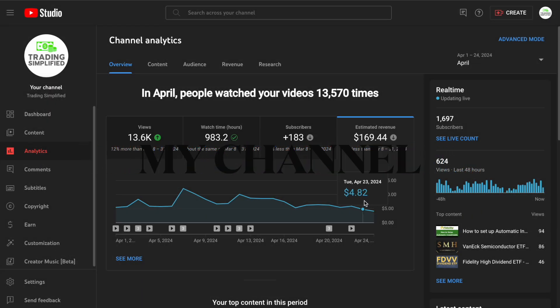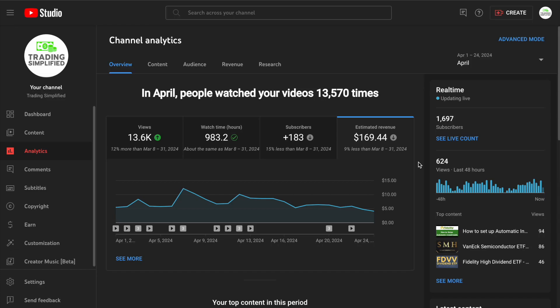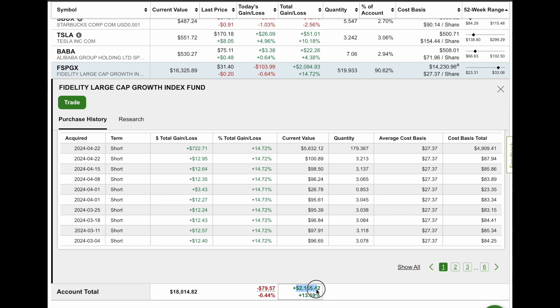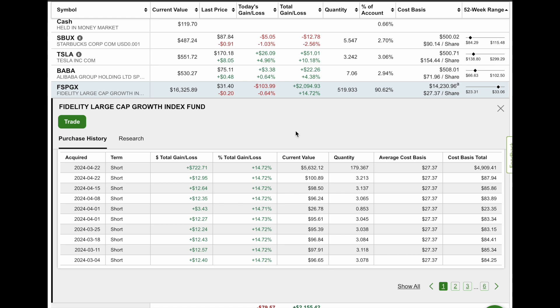For April, we'll add these gains — a few more days left. Let me show you what we're doing with the taxable portfolio using YouTube money to buy stocks. So far we have: Starbucks — $500 in at $90 a share, down 2.56%; Tesla — $500 at $154 a share; Alibaba — $508 at $71.96, up 4%; and our growth fund we add to every Monday — $14,000, about 90% of the portfolio. The portfolio is up $2,100 so far total, and we continue to add to it.